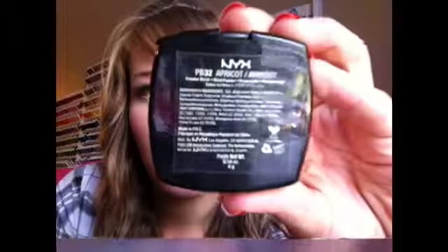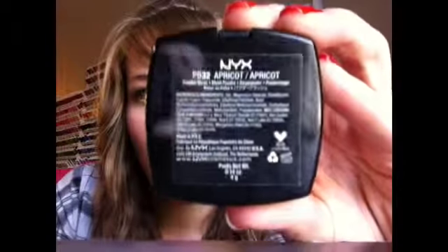Next is blush in this shade — Apricot. It's really pretty. I'll swatch it for you. You can kind of see it on my cheeks — that's what I'm wearing on my cheeks. And look at my awful tan line — because that normally sits right there. That's a bad tan line.